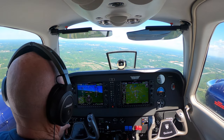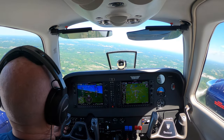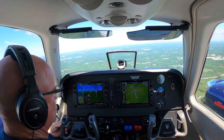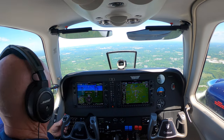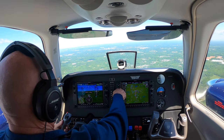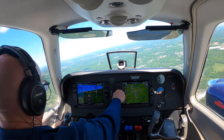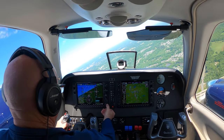Maintain VFR and turn right, heading 340. It'll be a vector for runway 23R. Okay, vector for 23R, 340 on the heading. Oh my goodness, it's bumpy. Go ahead, load the procedure.